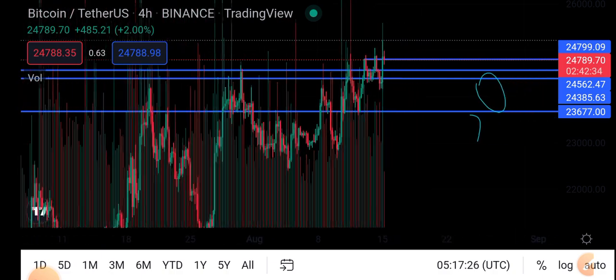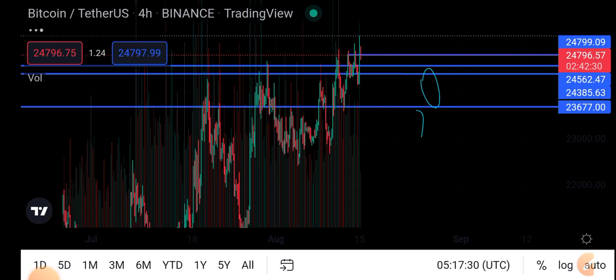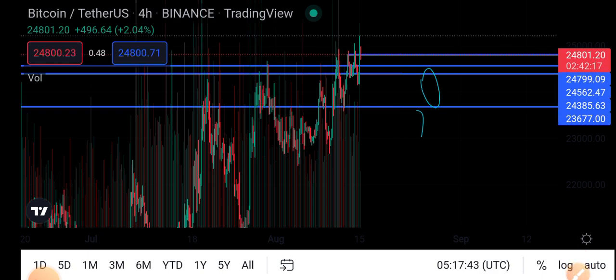Currently, if you look at the Bitcoin four-hour candle chart, you can see a breakout. The current price of Bitcoin in the market is twenty-four thousand seven hundred to twenty-four thousand eight hundred dollars, and there are big possibilities for BTC today.